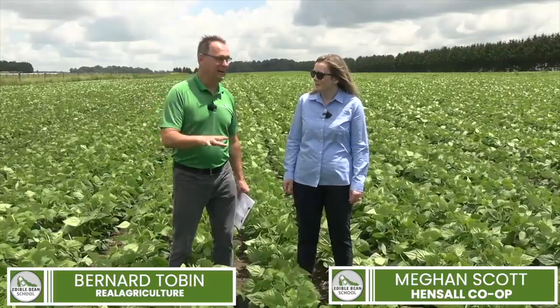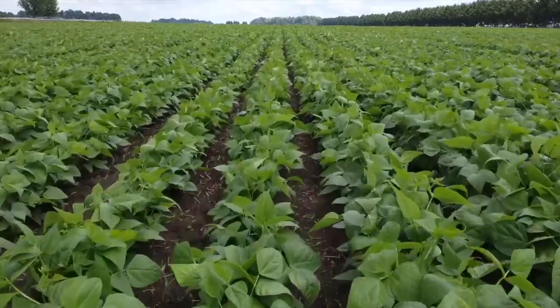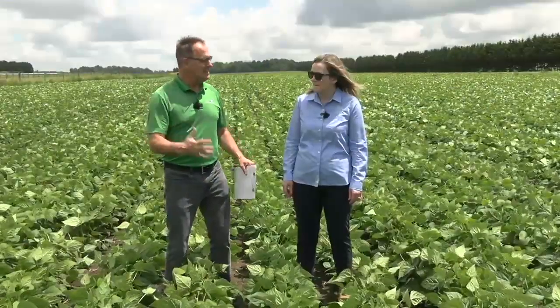I'm dry right now, but hey, this is a pretty wet field. Hurricane Burrell has just blown through Ontario here — water, water, water — and I think that's been the story of this year. Megan, what do you make of this year, especially as we get into managing disease?